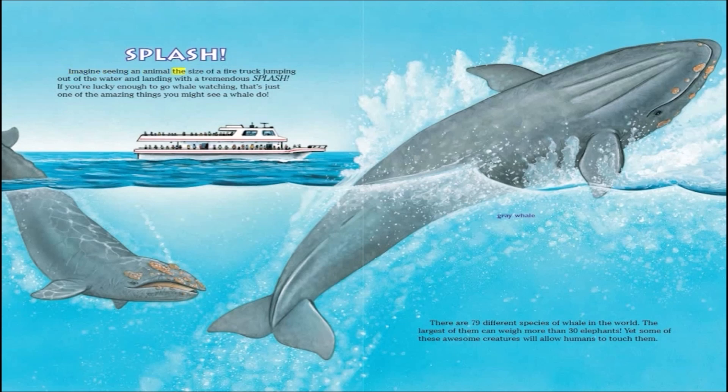Imagine seeing an animal the size of a fire truck jumping out of the water and landing with a tremendous splash. If you're lucky enough to go whale watching, that's just one of the amazing things you might see a whale do. There are 79 different species of whale in the world. The largest of them can weigh more than 30 elephants, yet some of these awesome creatures will allow humans to touch them.